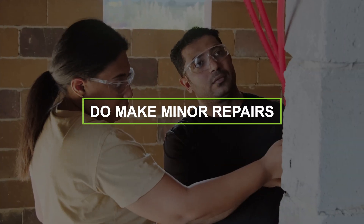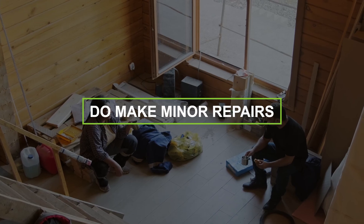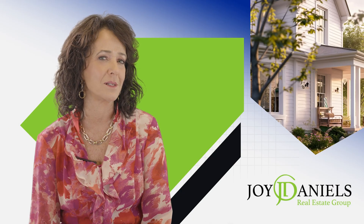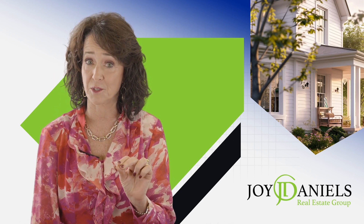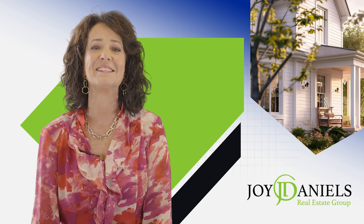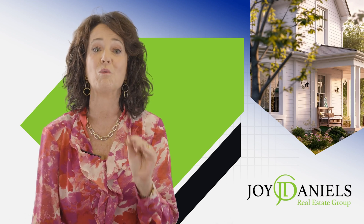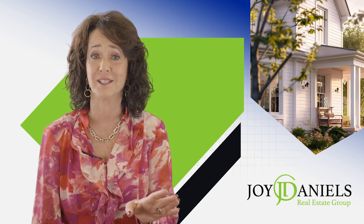Number two: do make minor repairs. If you've lived in your home a long time — and even if you haven't — you may have learned to live with squeaky hinges and broken railings, but home buyers will definitely be turned off by these things. It's a lot cheaper to fix them yourself before your home is inspected, rather than to have inspection negotiations after the sale.